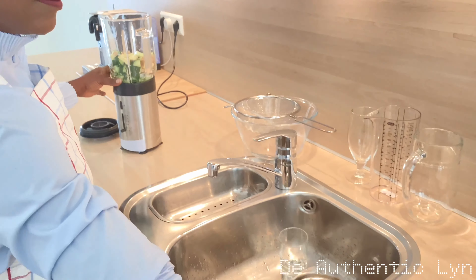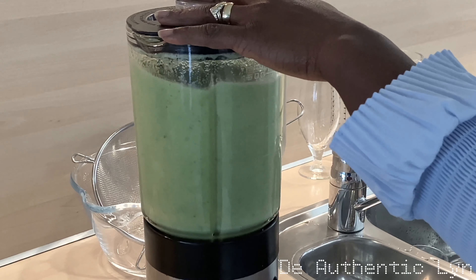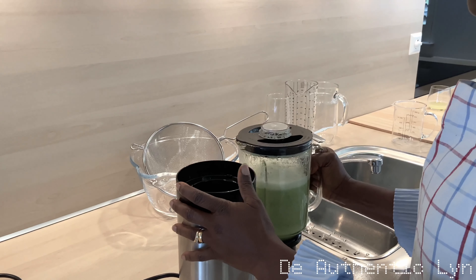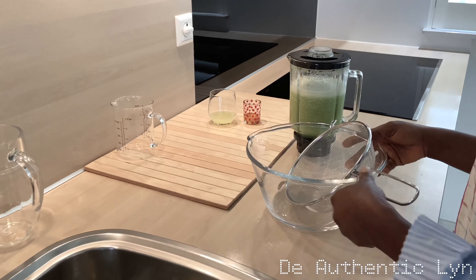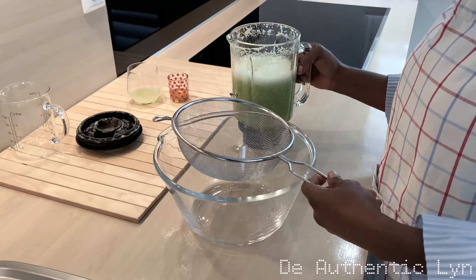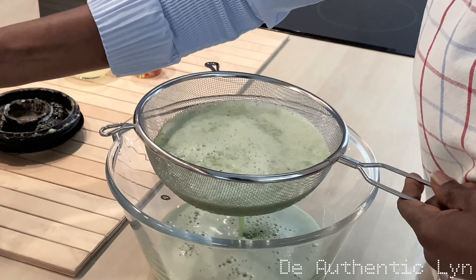Next, I will be adding two cups of water to blend until it is nice and smooth. At this point, I will go ahead and strain the juice. It is optional, but you can drink it without straining.